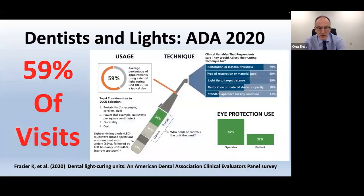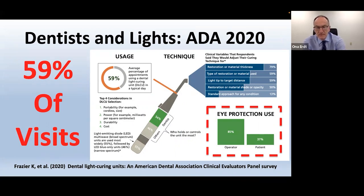A survey published in 2020 in the American Dental Association reported that 59% of dental visits involved a curing light. Only 37% of those visits had the patient's eyes protected. The dentist did a slightly better job, but the patient's eyes weren't protected. Also, in 50% of cases the dentist made no adjustment for material shade or opacity, and in 21% of cases they didn't adjust for thickness — just curing everything for the same amount of time.